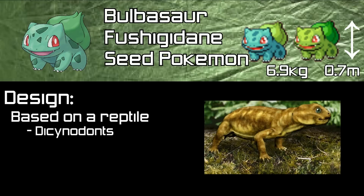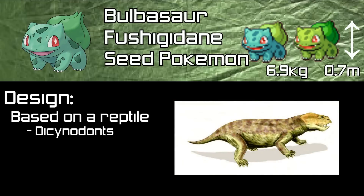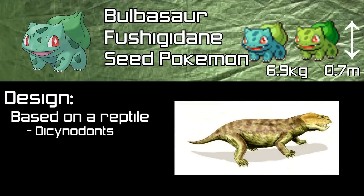They varied in size from as small as rats to as large as an ox. You can see the resemblance between these prehistoric creatures and our good friend Bulbasaur, as he also has two teeth — albeit small — and clawed feet.